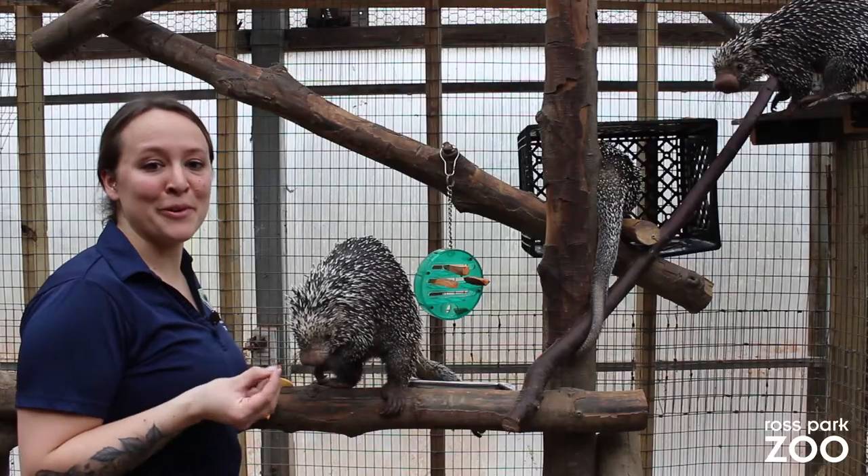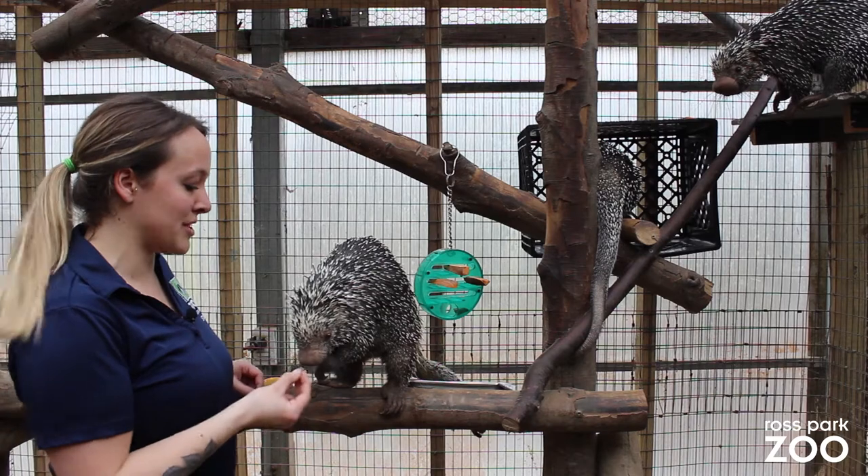These porcupines are herbivores, which means their diet consists of nuts, vegetables, and tree bark.